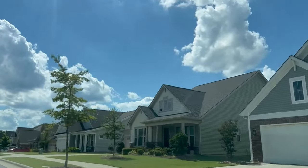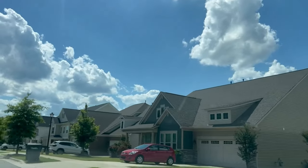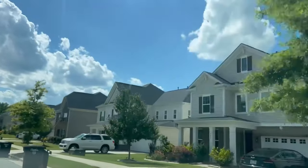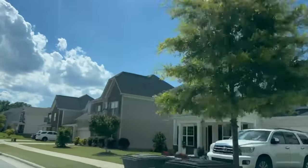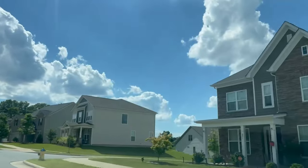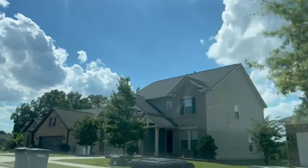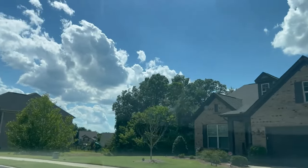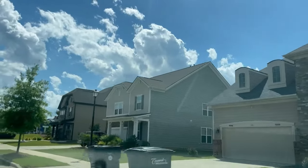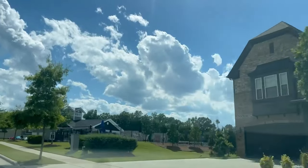Now let's talk about these beautiful homes. They range from a little over 1,800 square feet to more than 3,600 square feet. You can find homes with three to six bedrooms, two to five bathrooms, and two-car garages. Ranch-style homes as well as two-story homes are available in this neighborhood. Residents enjoy amenities like the cabana and outdoor pool. The HOA fees are $425 semi-annual.